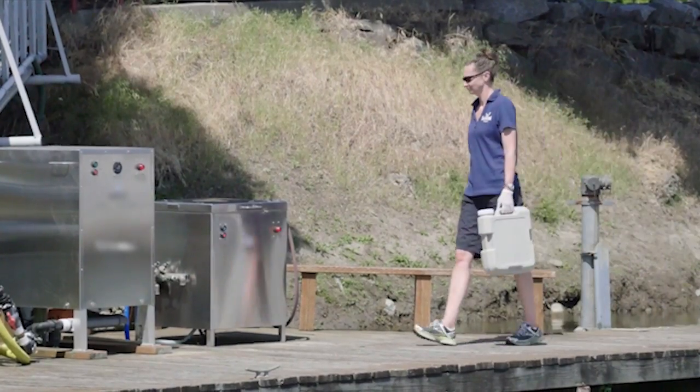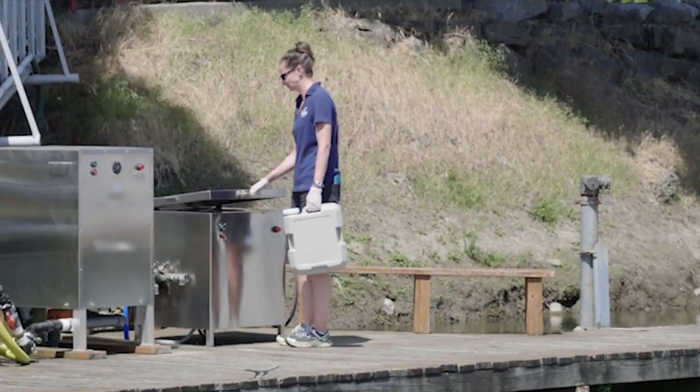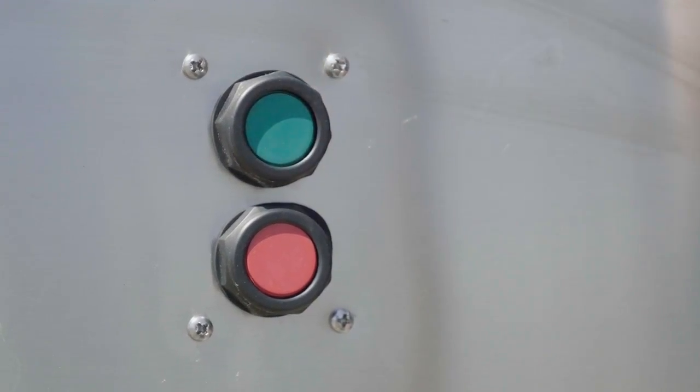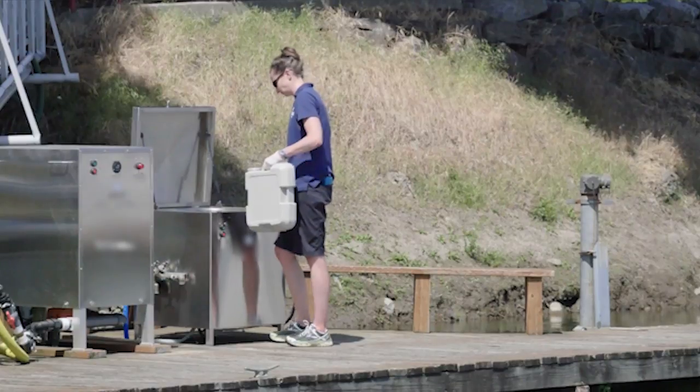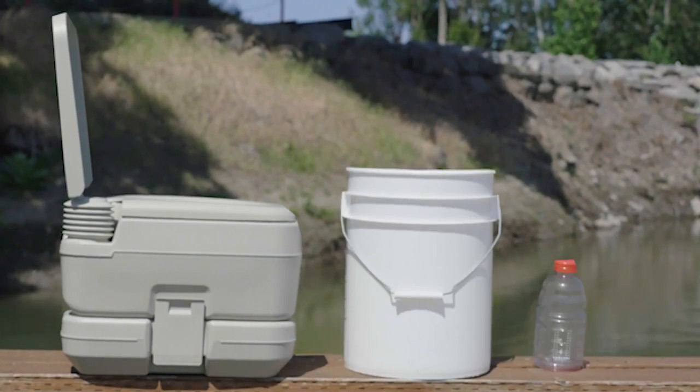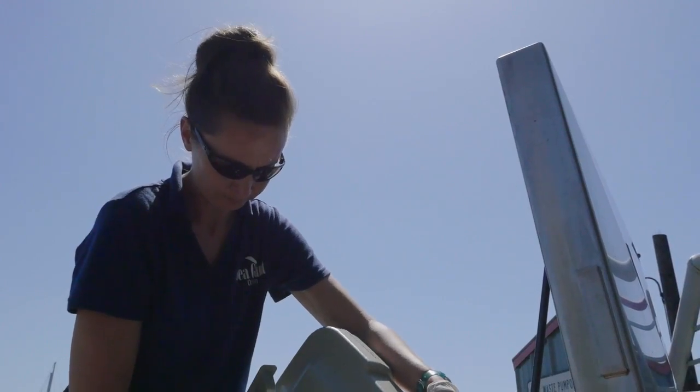Dispose of the waste in a portable toilet dump station. Located in marinas and short-term tie-up docks, the use of free dump stations can help to keep waste out of our waterways. Whether used a porta potty, a bucket, or a bottle to answer nature's call, it goes into the dump station.